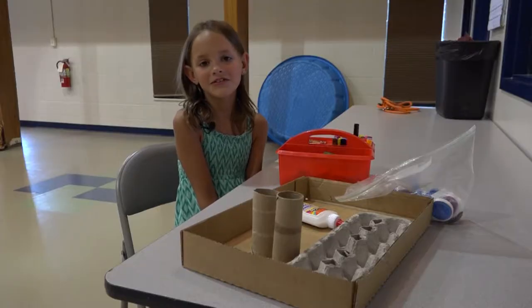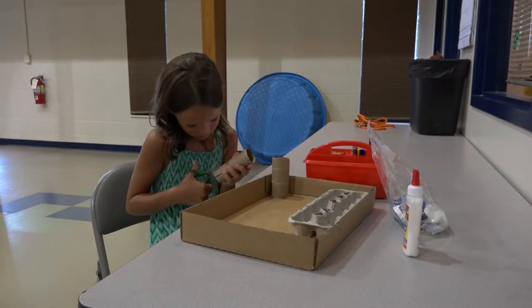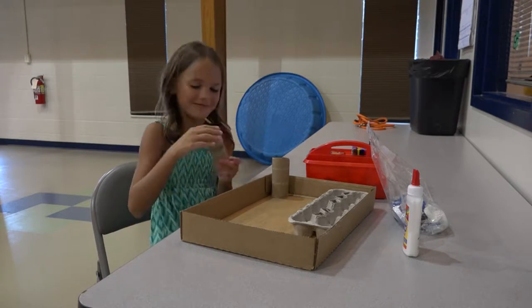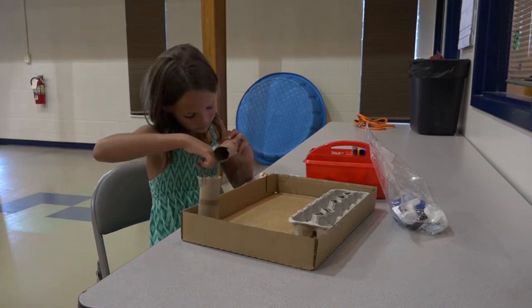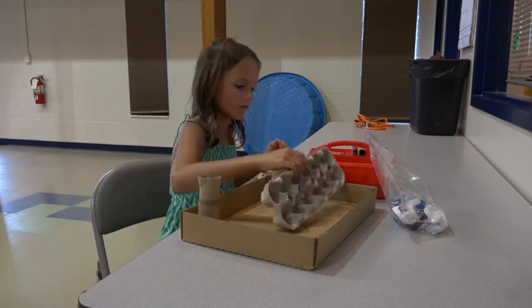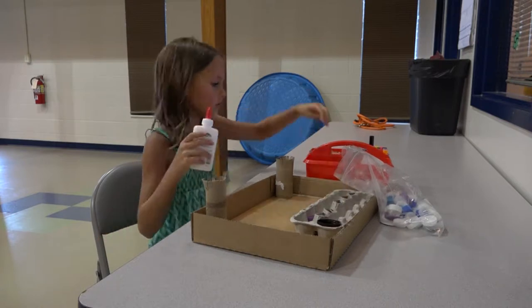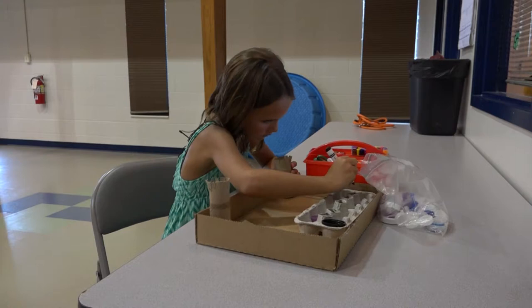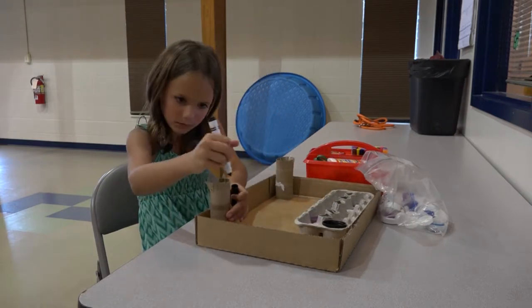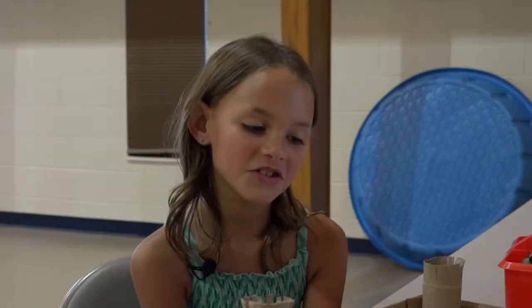Do you like playing with toys? Guess what? So do animals. Let me show you how to do it. Once you're done with your cat puzzle, you can donate it to the shelter.